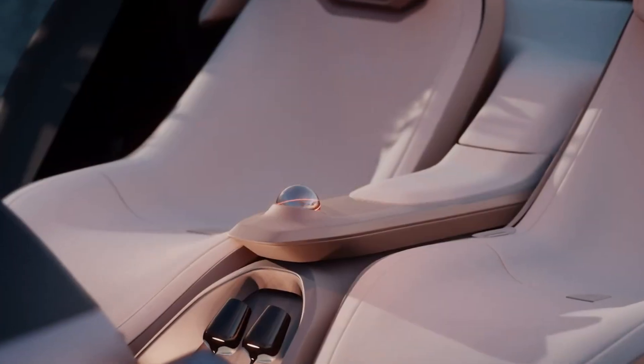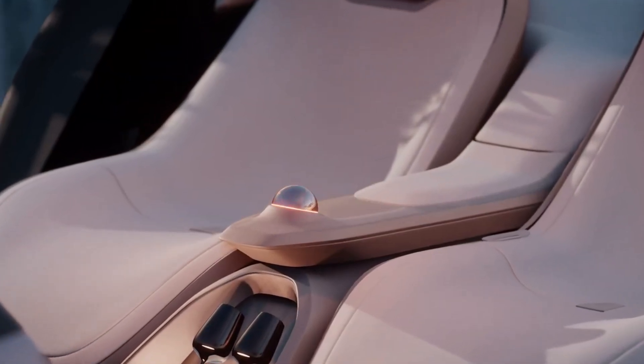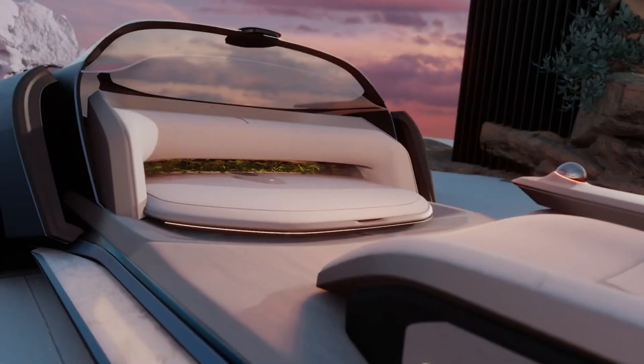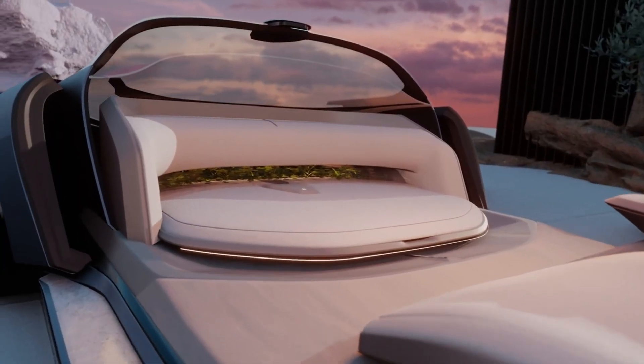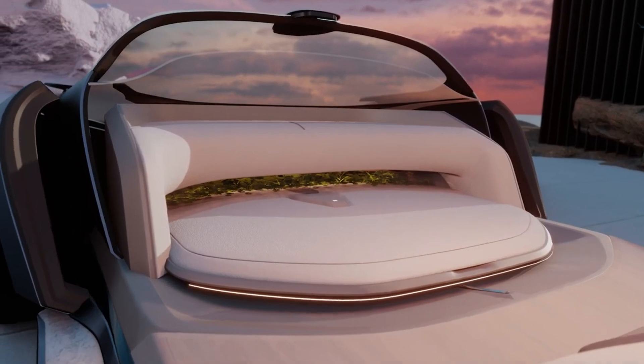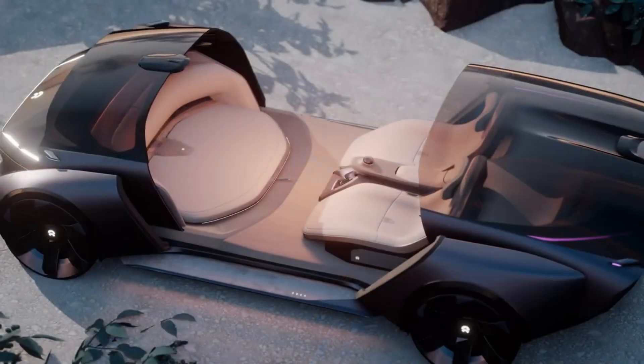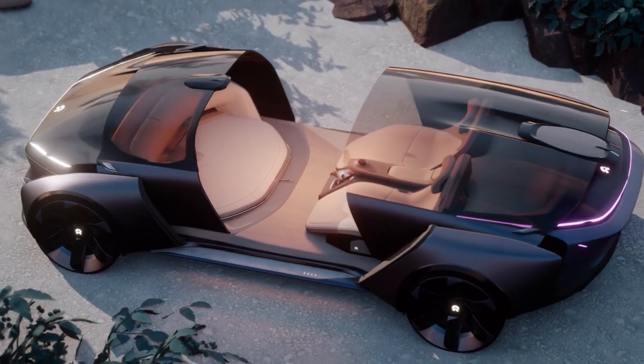Two swiveling lounge chairs and a circular bench seat take the place of conventional controls, creating an impression of open space and relaxation. Offering a one-of-a-kind combination of technological prowess and real-world opulence, an advanced Metaverse controller bridges the gap between the two realms.